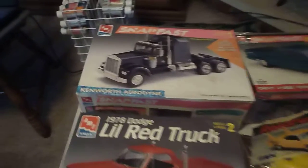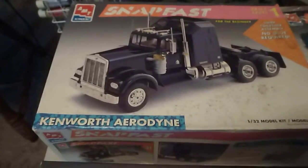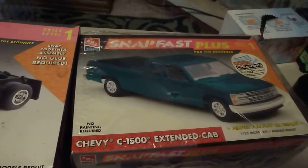Hey folks, Robert here. I went to a swap meet yesterday and found me a few models. I got this Kenworth 1/32nd scale snap-fast kit, and then I got the Chevy C-1500 extended cab.